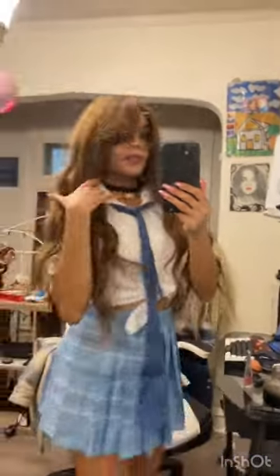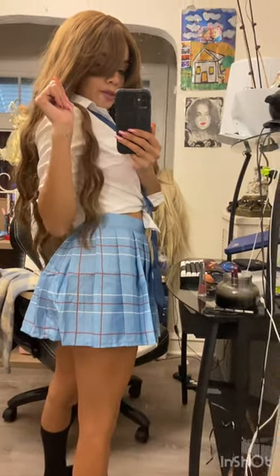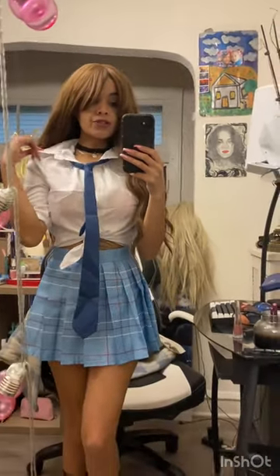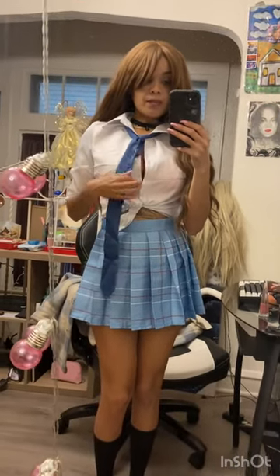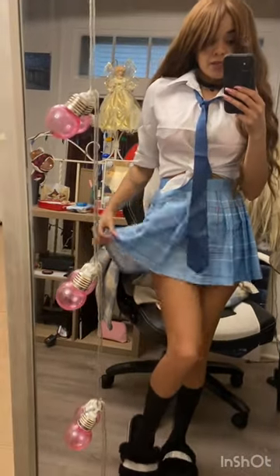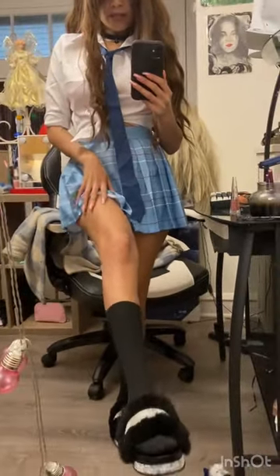This is how the outfit looks from Amazon — schoolgirl look. It came with a tie and also a white collared shirt. I buttoned it up a little bit and folded it. It also came with this cute plaid skirt as well as these socks right here, which are very comfy.